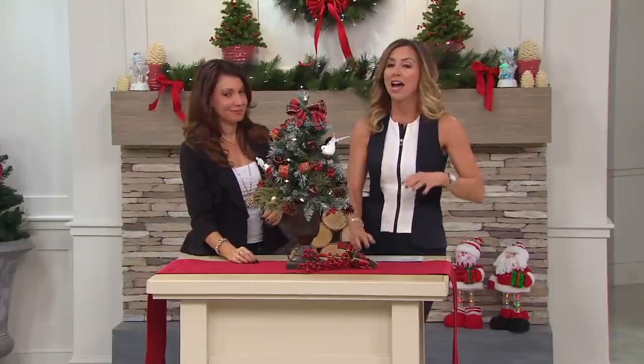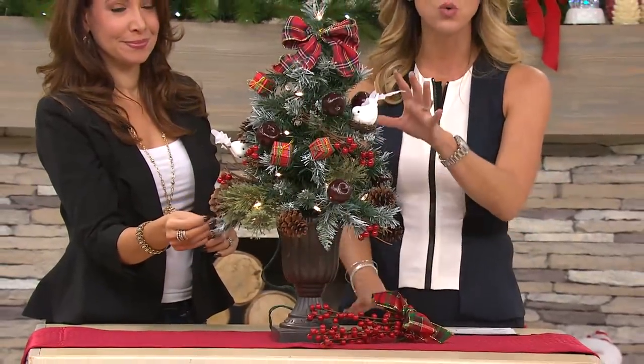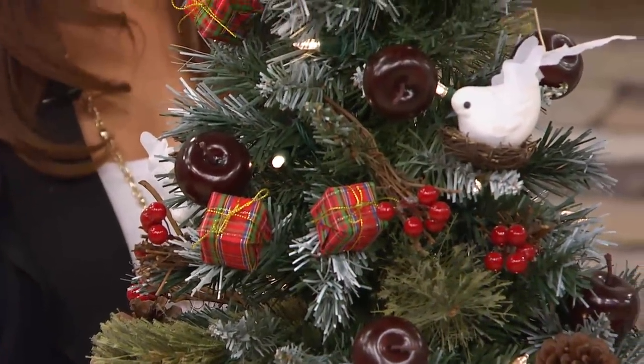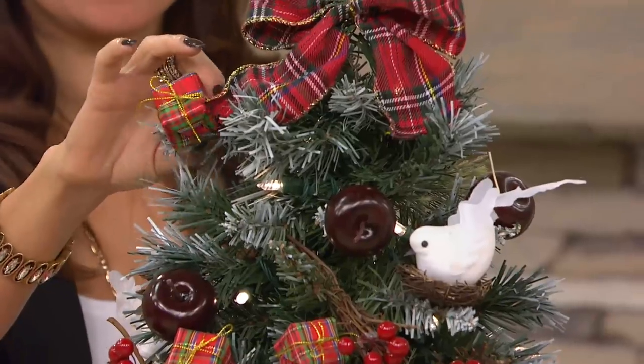Now you can build that beautiful look in any room of your home, because this is a two-foot size. It's pre-lit. It's pre-decorated with gorgeous ornaments. And it's at a special price of $19.96. Not even $20. There's a reason why more than 110,000 of these trees have been sold here on QVC since we first introduced them.